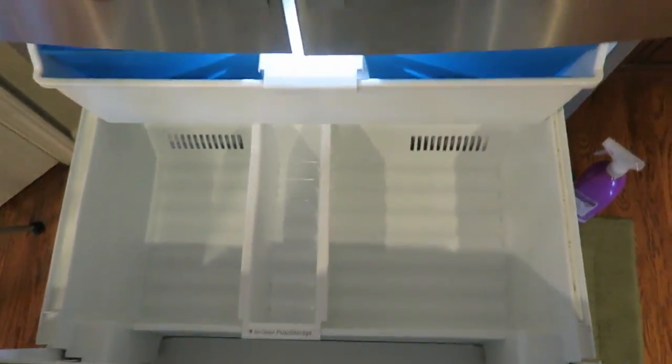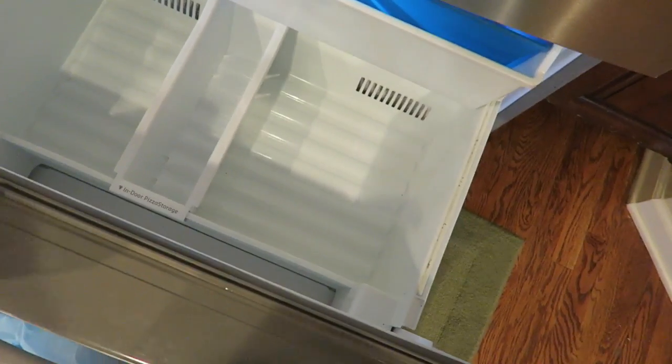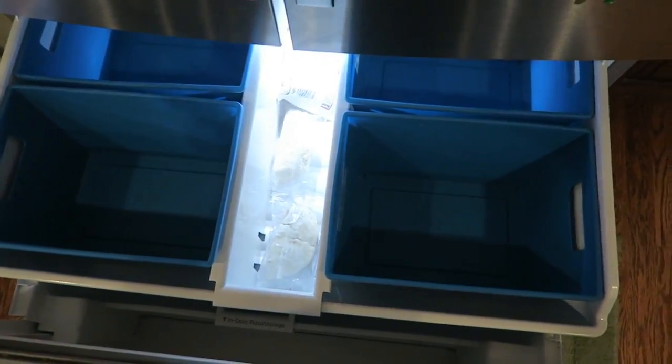This is about as clean as it's going to get. This is the cleaner that I used. Now I'm going to organize the stuff I want to put back in here and figure out what goes up top, and then go from there.